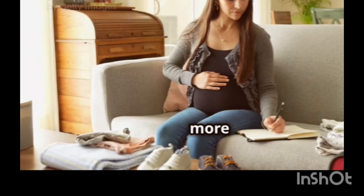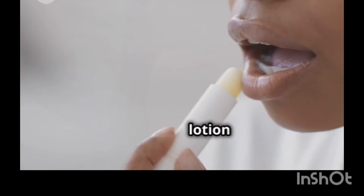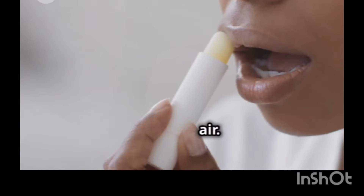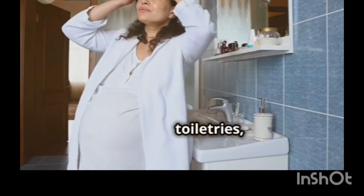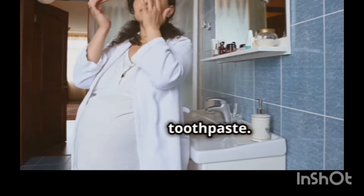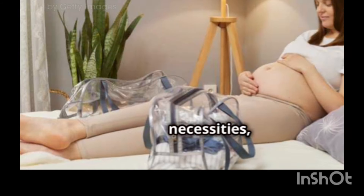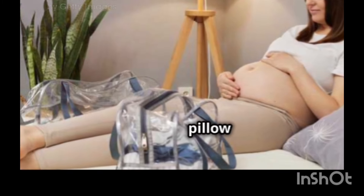Packing for labor is about more than just clothes. Bring along your favorite lip balm and lotion to combat dry hospital air. Don't forget your toiletries, including shampoo, conditioner, toothbrush, and toothpaste. And while the hospital will provide basic necessities, you might prefer the comfort of your own pillow and blanket.